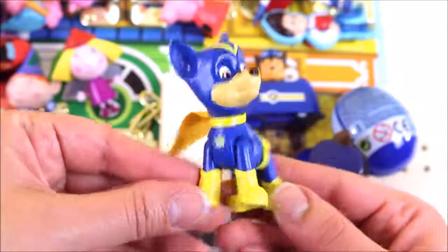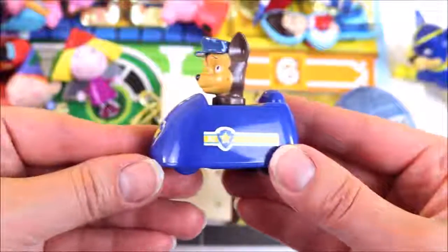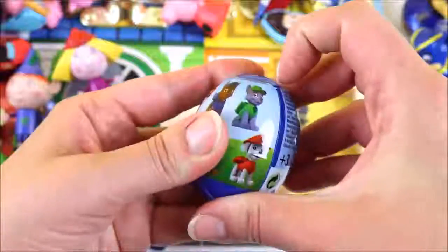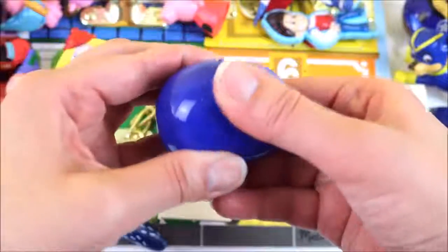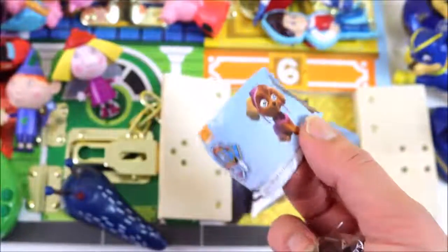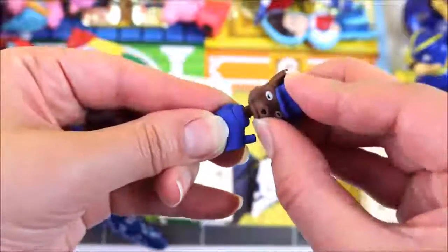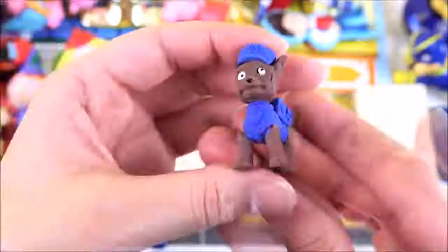We have Chase as a super pup — chase is on the case! We have Chase in his super fast car. We also have this Paw Patrol surprise egg — I wonder which one we'll get. We got Chase — awesome! And it looks like they're 3D erasers. Let's put Chase together. And here is Chase!